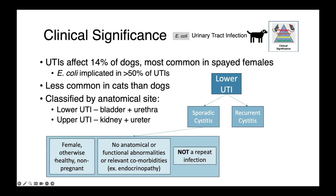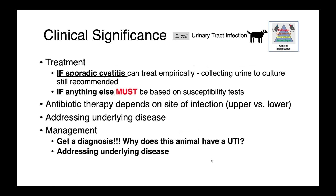Sporadic cystitis criteria include: female dogs that are otherwise healthy, non-pregnant, with no other recognized abnormalities — no functional or anatomical abnormalities or comorbidities which might predispose them to infection — and it is not a repeat event. If sporadic cystitis criteria are met, we can treat these animals empirically, though we still want to collect urine for culture and susceptibility testing. If it's anything other than sporadic cystitis — any other type of lower or certainly upper urinary tract infection — we must base therapy on susceptibility test results.